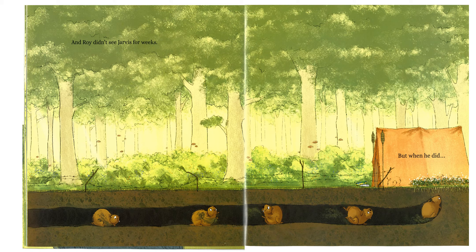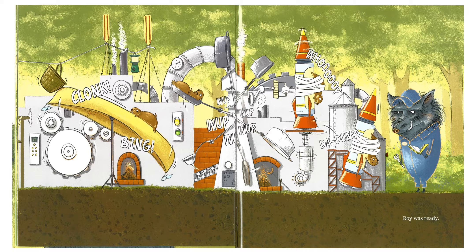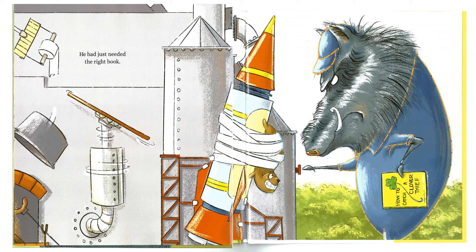Roy didn't see Jarvis for weeks. But when he did — Boop! Shoop shoop shoop shoop. Cracky cracky cracky cracky cracky. Boom! Zup! Clonk! Bing! Whoop whoop whoop whoop whoop. Da-dump! Roy was ready. He had just needed the right book: How to Catch a Clover Thief.